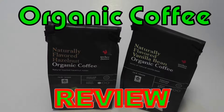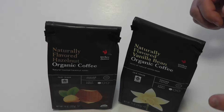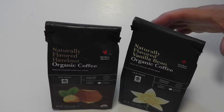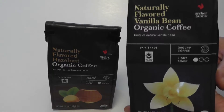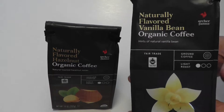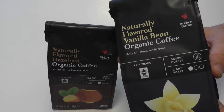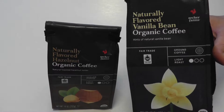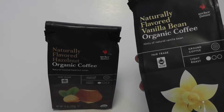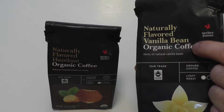All right guys, what's up — this is Steve. I want to share real quick what Target got in — unbelievable, I've been waiting a long time for this. They finally got in organic flavored coffee at Target. I'll provide a link in the description where you can buy it online, because they got a flavor that I didn't see in the store.